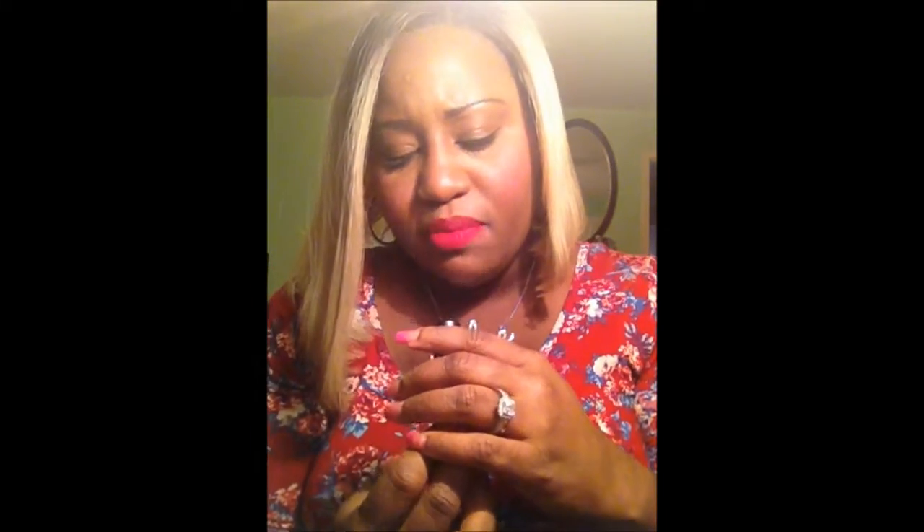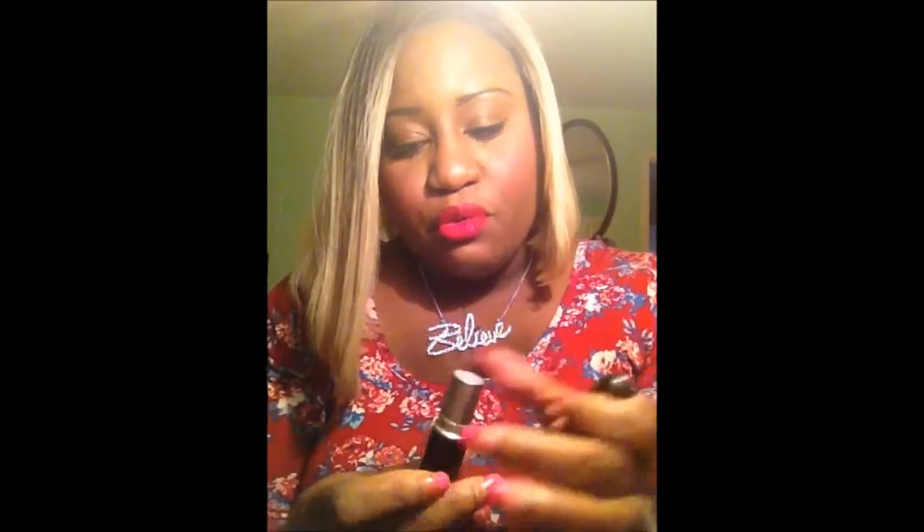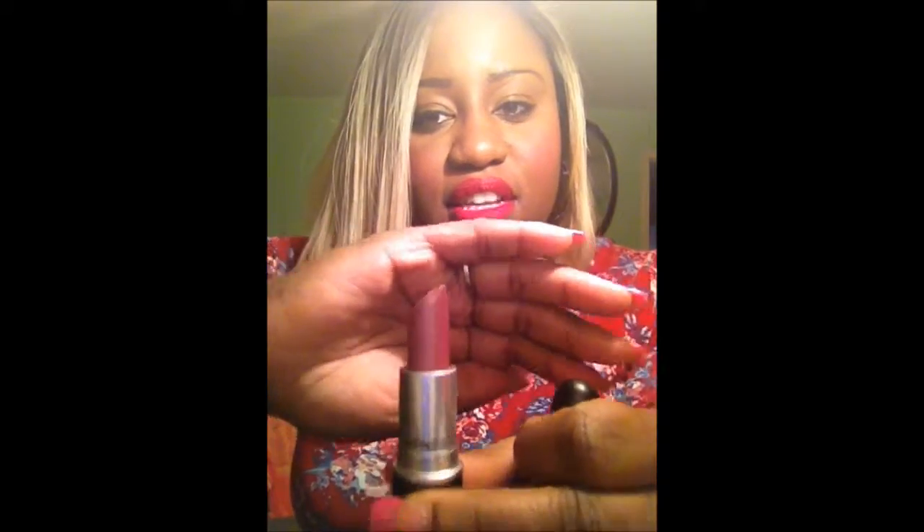I also have Crème de la Femme. It's like a really pretty berry, kind of frosted pink lipstick. I love it — I'm a big fan of it. I love the way it feels on your lips. I love the finish with the frosted, kind of pearlized tone that it has to it. It's really, really pretty.